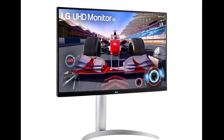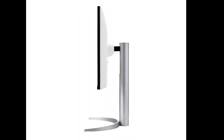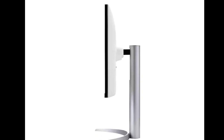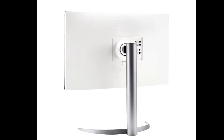Suitable for both gaming and professional work, the 27UQ750 features an adjustable and rotatable stand for customizable viewing angles. It also includes dual 5W speakers for satisfactory built-in sound output.